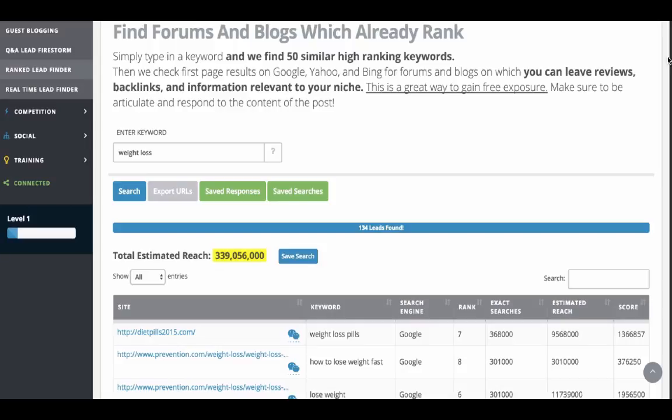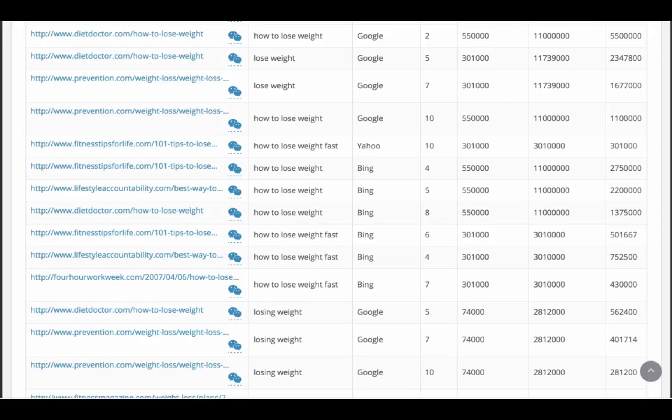So in this case right here, page one, over a third of a million exact searches a month. It gives you a score, which is a combination of rank and search volume — basically the higher the score, the more likely you'll want to leave a post, comment, or reply there. You can sort all those from low to high and high to low. The total estimated reach of all the leads it found here is over 339 million searches a month. It found dozens and dozens of leads — over 100 leads just from that one quick search term.